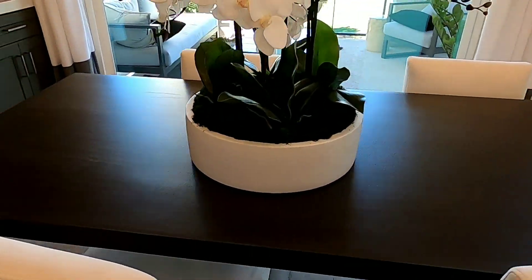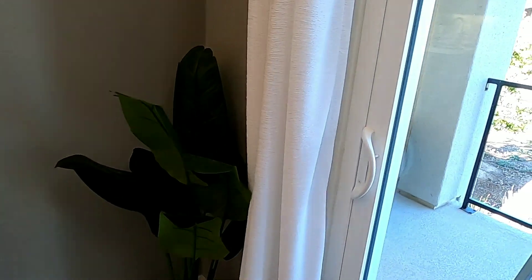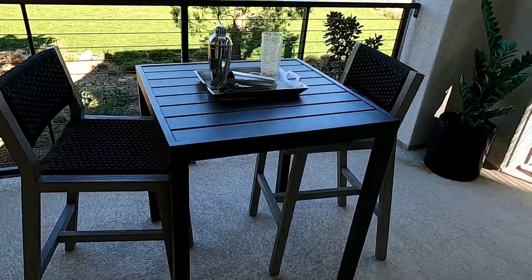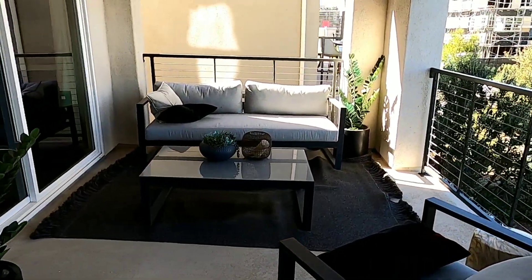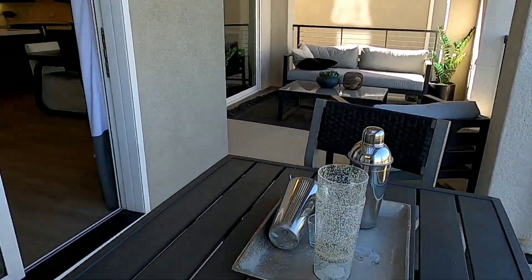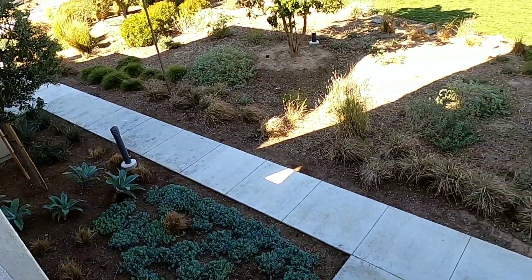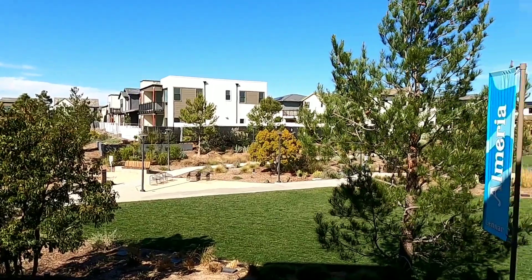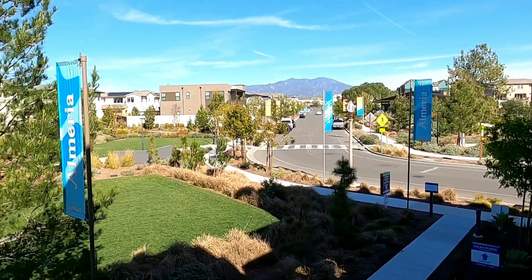Ở đây thì có cái bàn ăn. Từ bàn ăn đi ra đây thì mình có cái patio. Họ cũng để trang trí một bộ ghế ngồi ngoài patio. Có 2 cái bàn 2 cái ghế ở đây. Từ đây mình nhìn xuống trước cửa nhà mình và khuôn viên của nhà mình. Rất là yên tĩnh tại đây, chỉ nghe tiếng quạ kêu thôi.